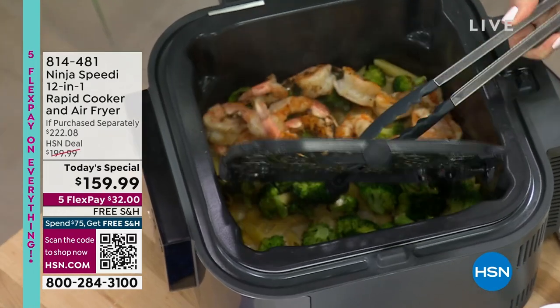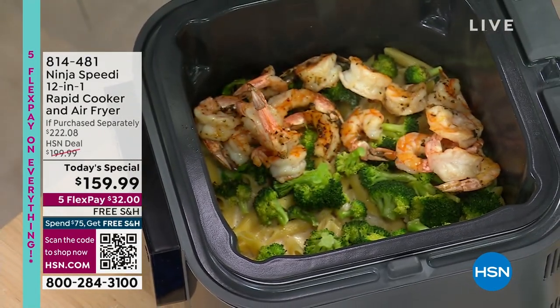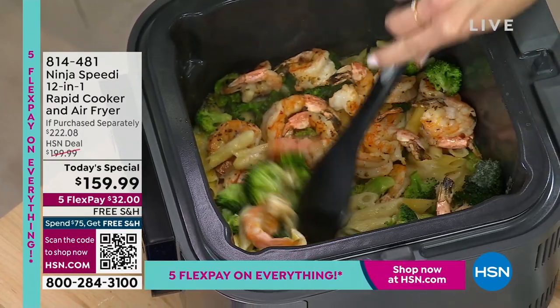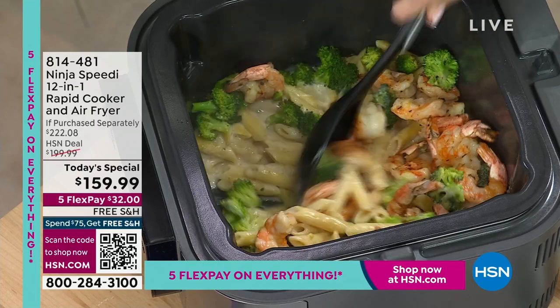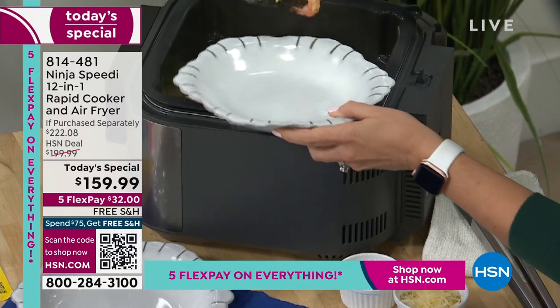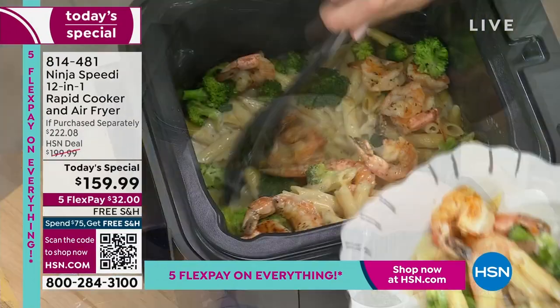Do you want pasta with grilled chicken? You can do that. Do you want rice and beans with a beautiful grilled shrimp? You can do that. This is brand new to Ninja, and if you love Ninja, you're going to love the Ninja Speedy. This is true one-pot cooking. Can your air fryer cook pasta and broccoli and perfectly charred, crispy shrimp all at the same time?